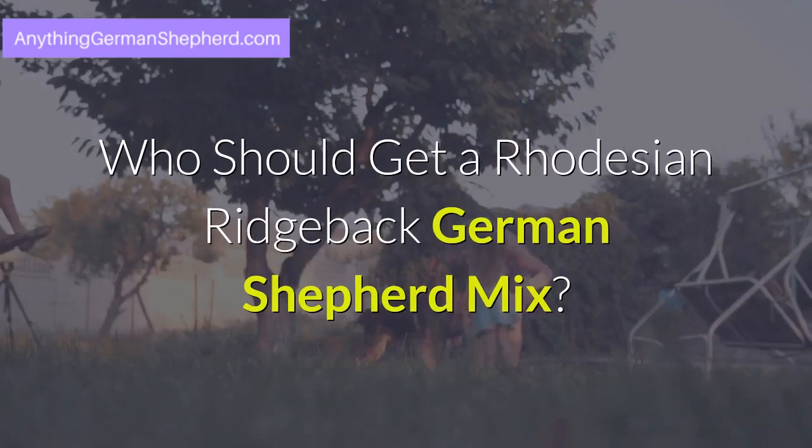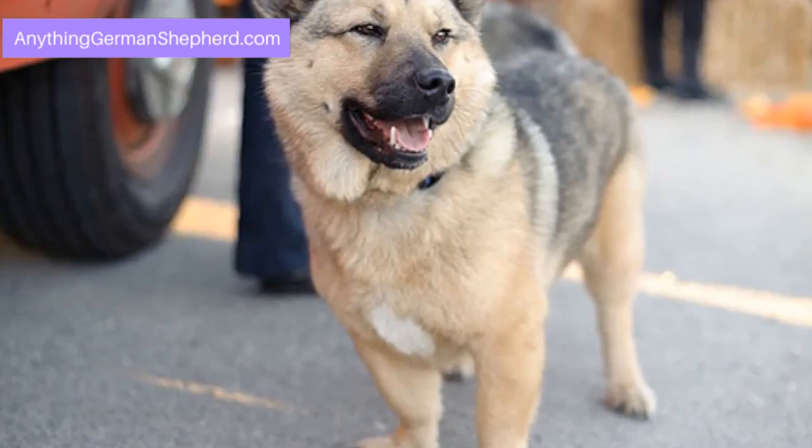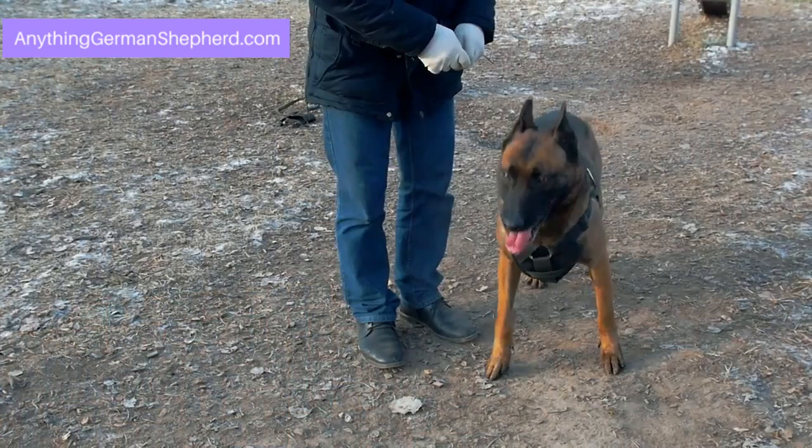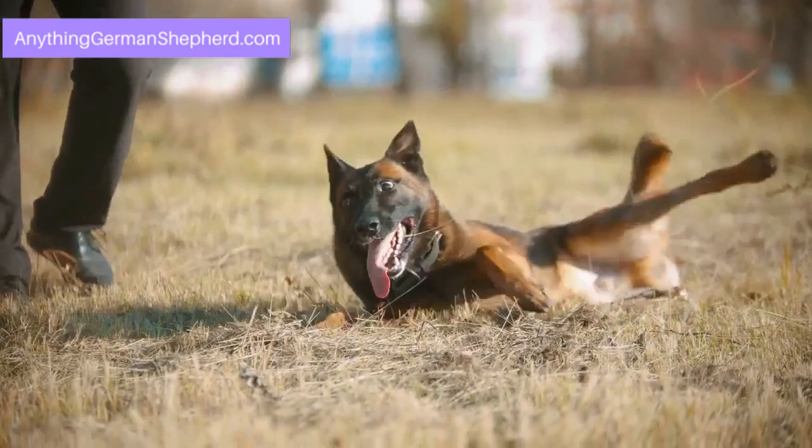Who should get a Rhodesian Ridgeback German Shepherd Mix? This large breed is good for people looking for a companion they can run with, as it thrives on vigorous and athletic activities every day. This breed has the Rhodesian Ridgeback's territorial and protective nature combined with the braveness of German Shepherds, making it a great guard dog. The good thing is that it is also calm when around its owners.